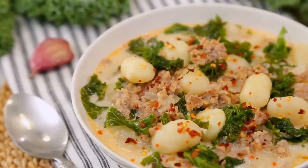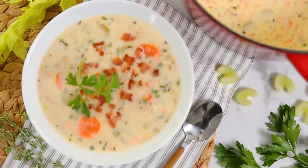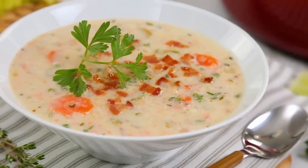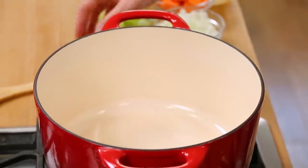Now, without further ado, let's get to some creamy, comforting soups, starting with this amazing, rustic, white bean soup. As always, I am working in my nice, big soup pot on the stove. If you don't have a soup pot like this, might I recommend you invest in one? It's one of the best kitchen spends you will ever make. I have linked a couple of my favorites in the description box as well if you're looking for one.